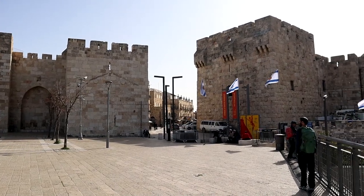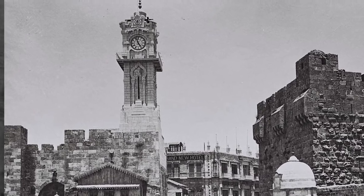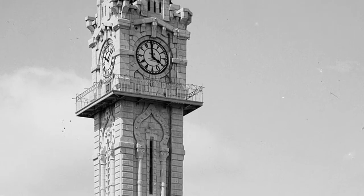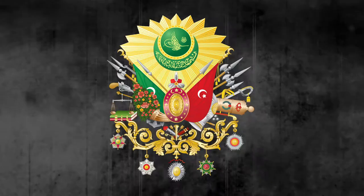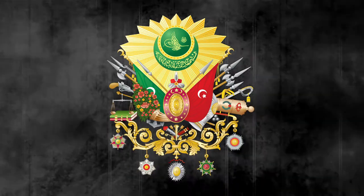What happened to the Jaffa Clock Tower? Believe it or not, there was once a clock tower that stood upon the iconic Jaffa Gate. It stood from 1907 until 1922. The clock was built in honor of the Ottoman Sultan Abdul Hamid to commemorate the 25th year anniversary of his ascension to the throne.